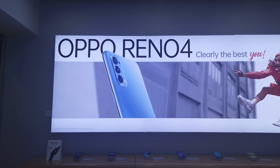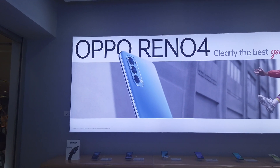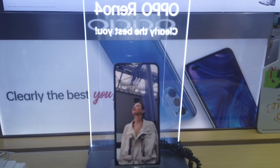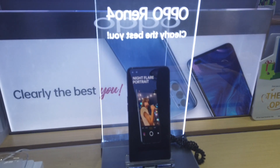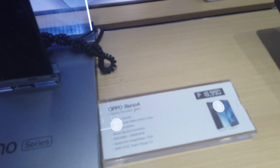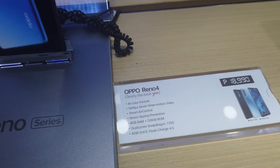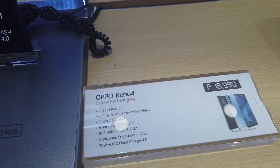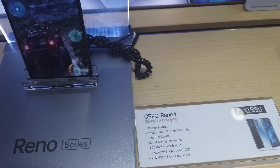I want to show you what's the latest for OPPO phones. They came out August 2020 — it's the OPPO Reno 4. This is the latest series from Reno available here in the Philippines under the OPPO brand. The Reno 4 is available in 8GB RAM and 128GB storage. You can see the features: AI color portrait, smart slow motion video, smart air control, and smart spying prevention.